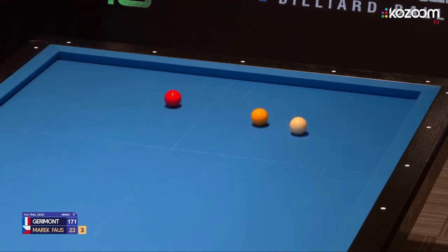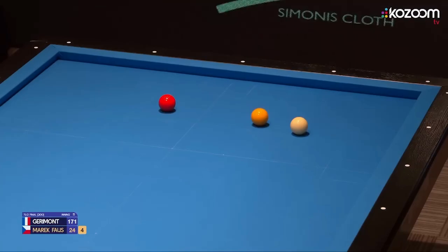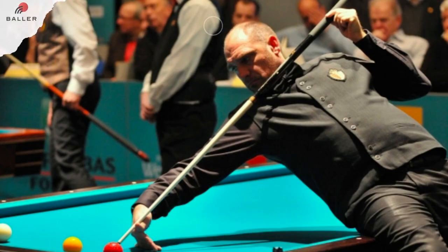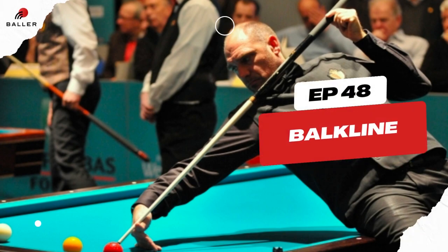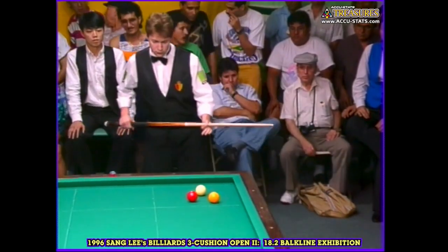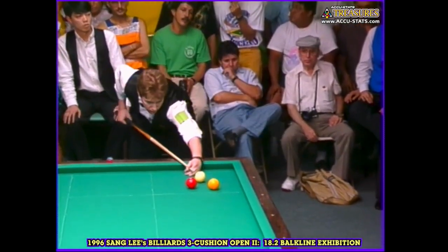Hey there, fellow billiards enthusiasts. Welcome back to our channel, where we explore fascinating cue sports from around the world. Today, we're delving into the intriguing world of ballcline, a unique and strategic billiards game that will test your precision and strategic thinking. Get ready to unravel the mysteries of ballcline.